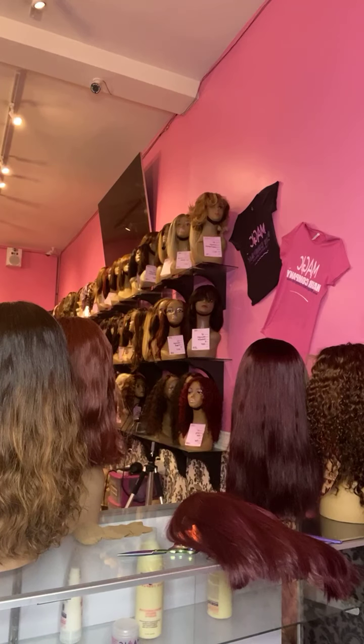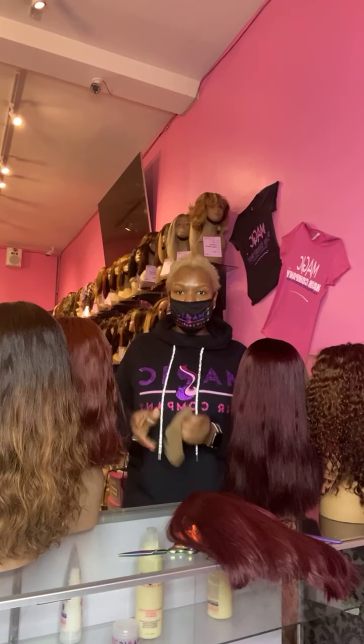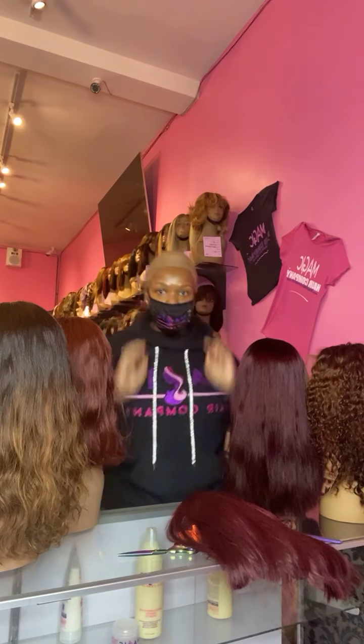Hello everybody, my name is Janice. I am the owner of Magic Hair Company. We are located in Culver City, California, USA. This is our logo, and our products are only available at Magic Hair Company — that is the only place our wigs are available, both online and here in our Culver City store.